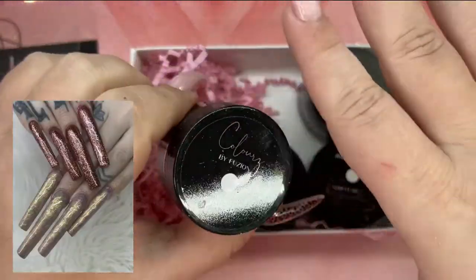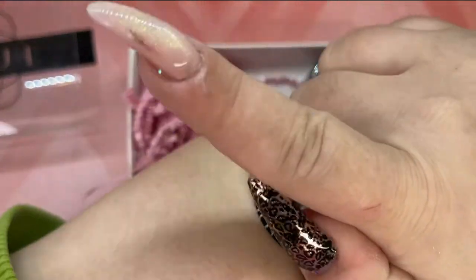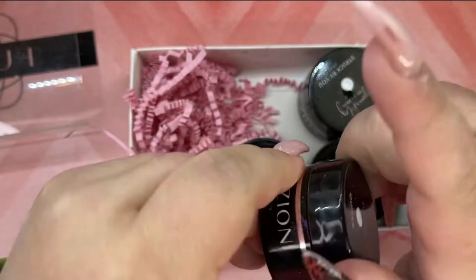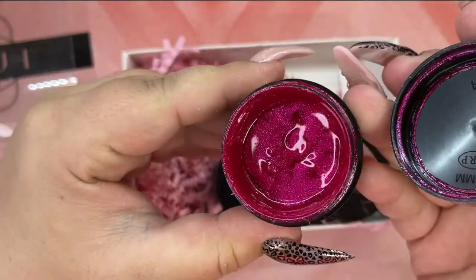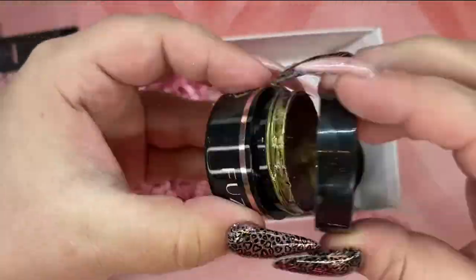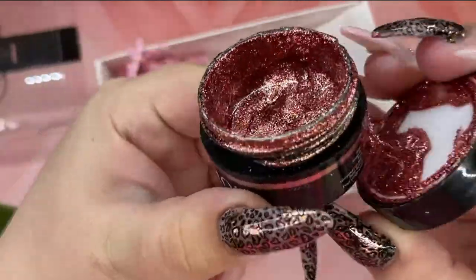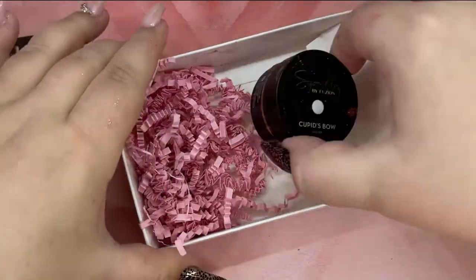I absolutely love all four colors. I still need to swatch them on swatch sticks, but I'm just going to quickly show you — I'm sure you've seen them on my page numerous times. They are so gorgeous. I'm hoping to swatch them today after I'm done filming. Those are the Fusion Valentine's colors — I love them so much. If you have not picked yours up, it is a must. And I truly think you can use them all year round as well.